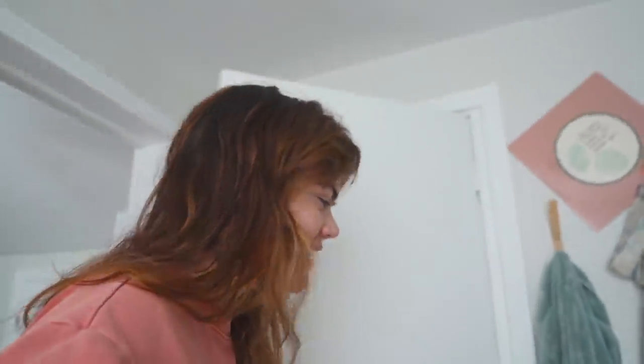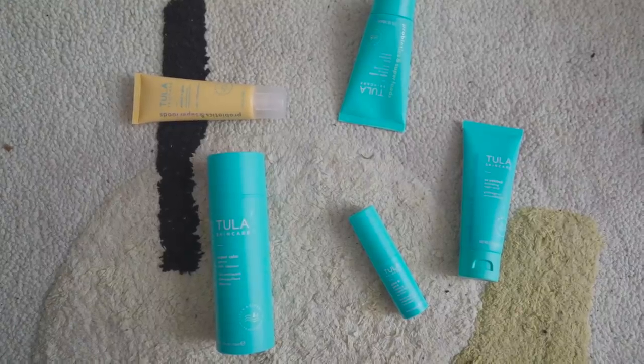Good morning everyone, welcome back to another vlog. My voice is a little raspy today. Doing my skincare first thing in the morning so I start out my day looking fresh. Today's video is sponsored by Tula — I love working with them, they're one of my top tier skincare brands. All their products are really well formulated, make my skin feel really fresh. They're created by an actual doctor who wanted to help balance the microbiome on your skin, so all their products have probiotics in them.